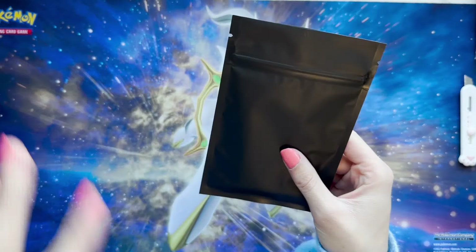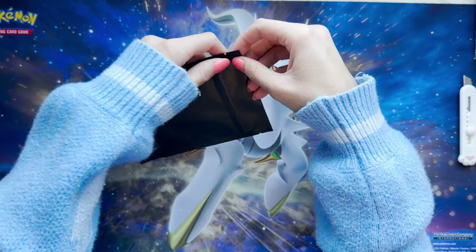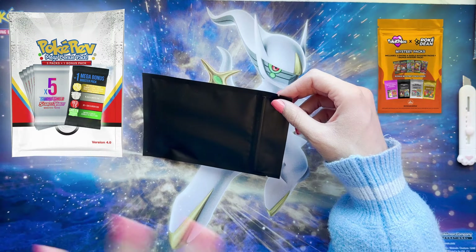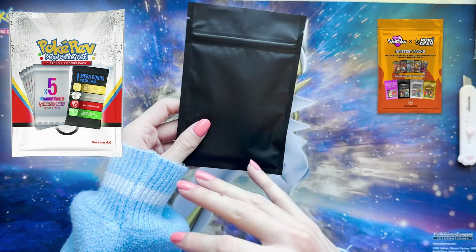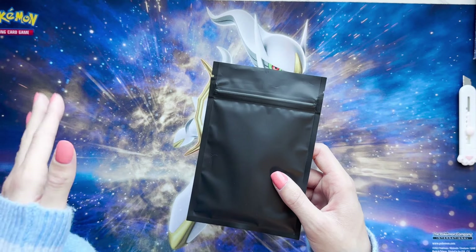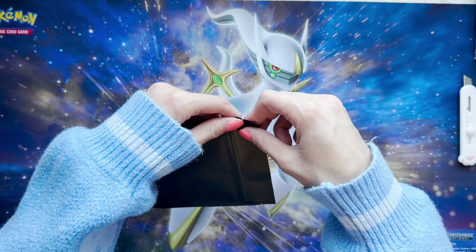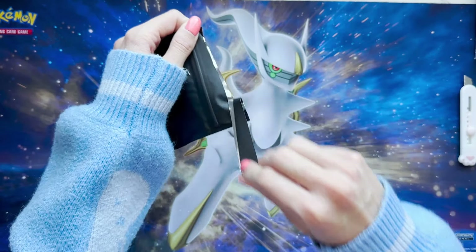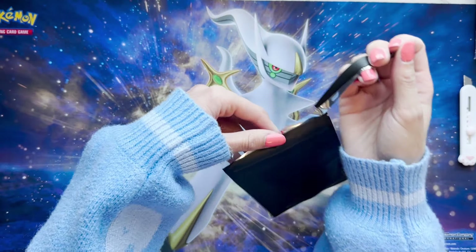Now let's jump right into opening up what this mystery pack is. So this is different from what I've seen for other people's mystery packs like Pokey Red, Pokey Chloe, and Unlisted Leaf — they have colored packs so you know what you get inside. If it's green it's common, red it's a little bit more uncommon like Sun and Moon. But here you can't tell, so this is really just a huge mystery — you won't know until you open it up.